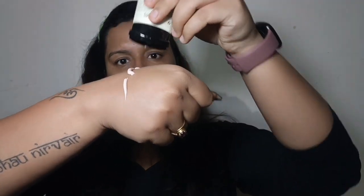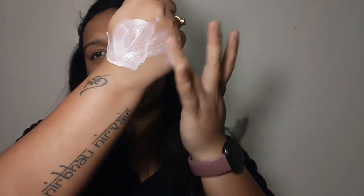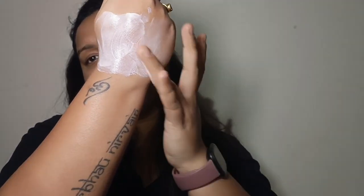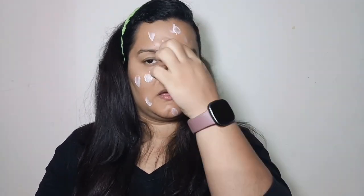Now let's see its texture and how it performs on my skin. Oh my god, such a beautiful creamy texture! I apply a good amount and start applying it on my face. Just see the finish — the glow! I am really liking it. You can see the glow on my face — just plump skin and beautiful glow.